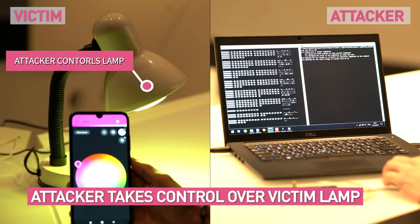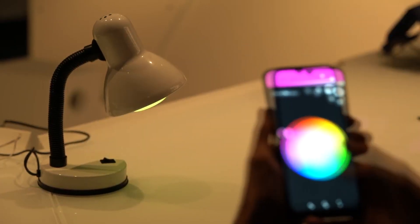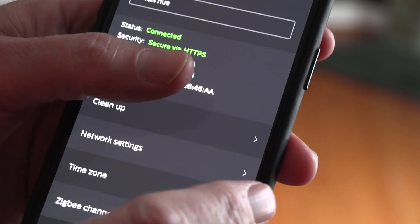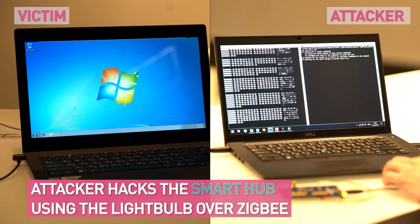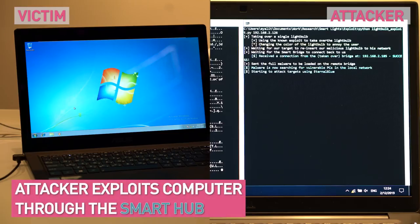Here's what they say would happen. Once the hacker gains control of the lights, the homeowner or victim would reset the device. And then when those lights reconnected to the home network, the hacker would be able to connect to the computer network and could install malware on any computer in the home.